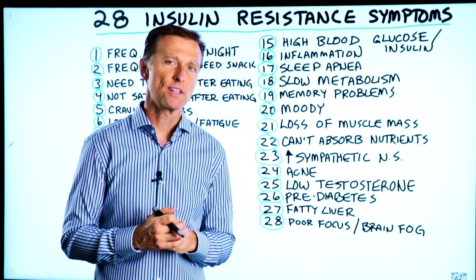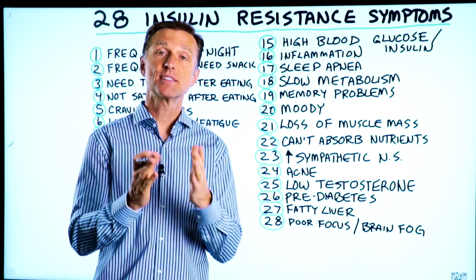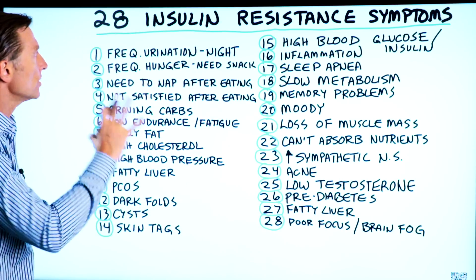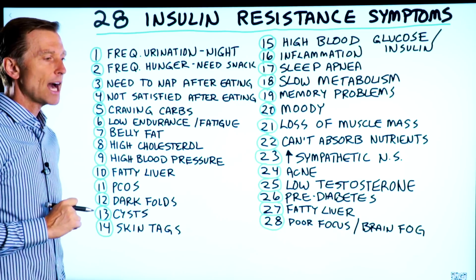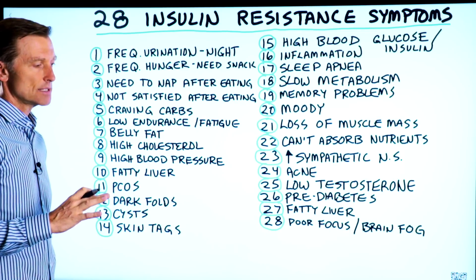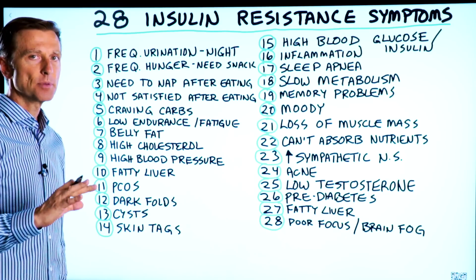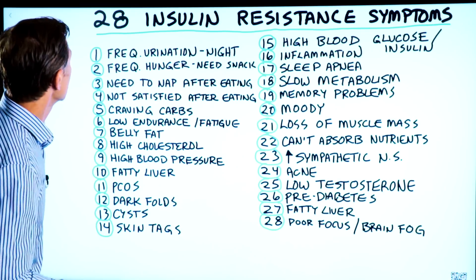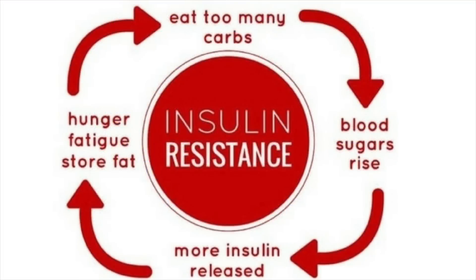I have a lot of videos on insulin resistance, but I just realized I don't have any videos on the symptoms of insulin resistance, so I decided to do a video on that. Let's go through all the symptoms of insulin resistance, which is probably one of the most common problems on this planet right now. I would guess that at least 60 to 75% of the population has insulin resistance or some form of it. Even people that are pre-diabetic and definitely diabetic also have insulin resistance.